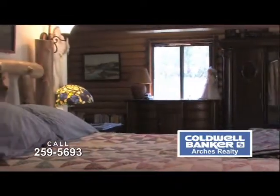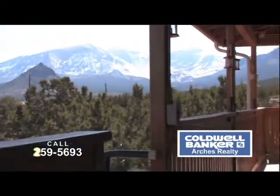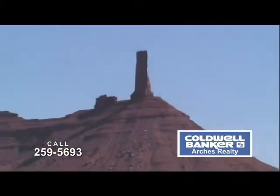While the home is nestled into the beautiful privacy of pinion and juniper forests, the wraparound covered deck looks out into a spectacular view of Castle Rock and the LaSalle Mountains.